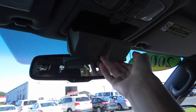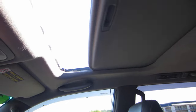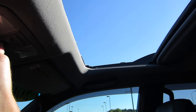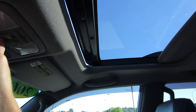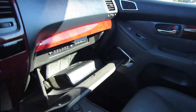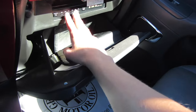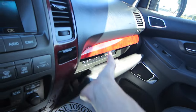Over here you do have sunglass storage, garage and home link, and a controller for your sunroof — it is automatic. Looking at your glove box, it is damped. You do have all the manuals, there's your CD slot — it is a six-disc CD changer — and your wheel lock. It is felt-lined as well.